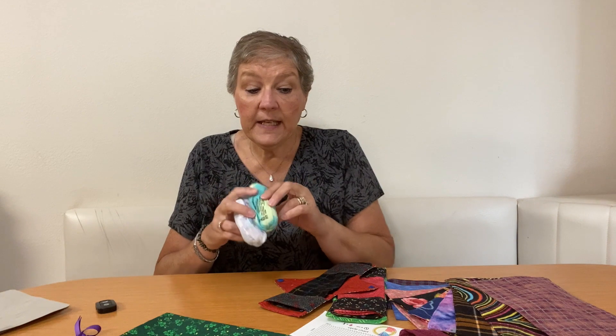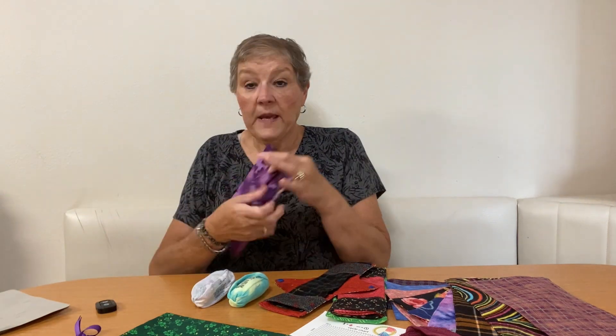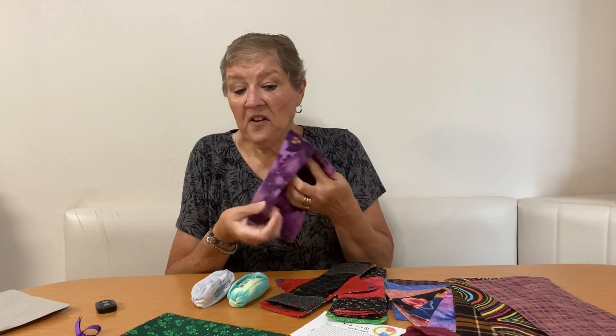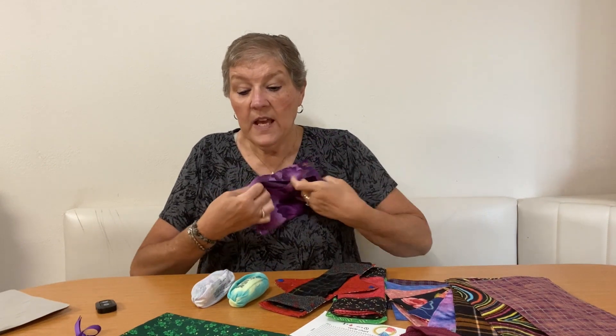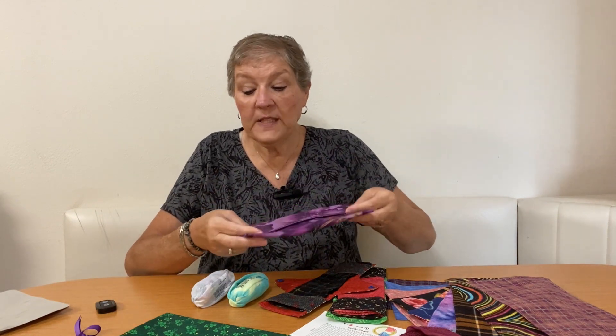Now if you are going to make these for other distributions besides Blessman's — say a mission in Ghana or Haiti or someplace — then you would definitely include the two pair of panties, the bar of soap, and some type of wet sack. You can make your own. This is just PUL and cotton, using a pattern I found on the internet, so it's not totally waterproof but it will get their products home safely.